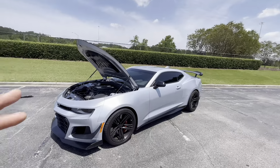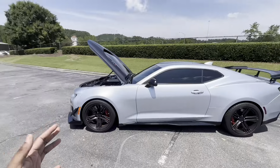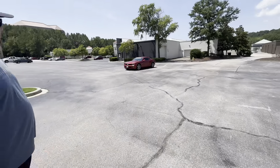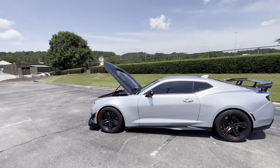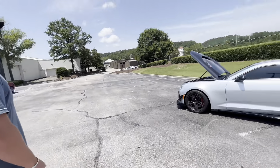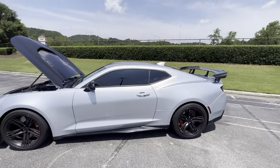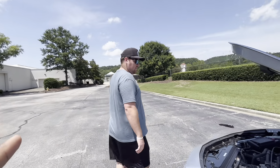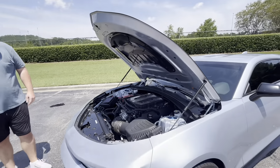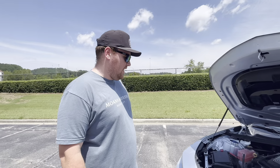Chevy is smart — way better than Mopar. This thing is beautiful, man. He's had it since April. He used to have a GT350R. He bought that and loved it — great car. But there were some problems with the paint that he was kind of upset about. David Kendrick at Obsession actually took care of that.